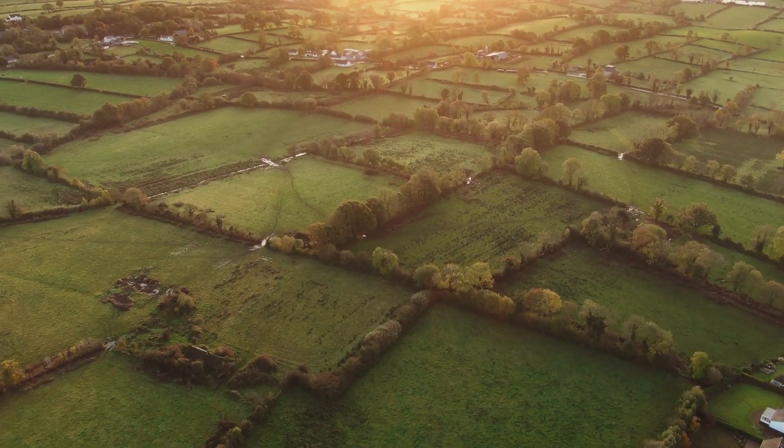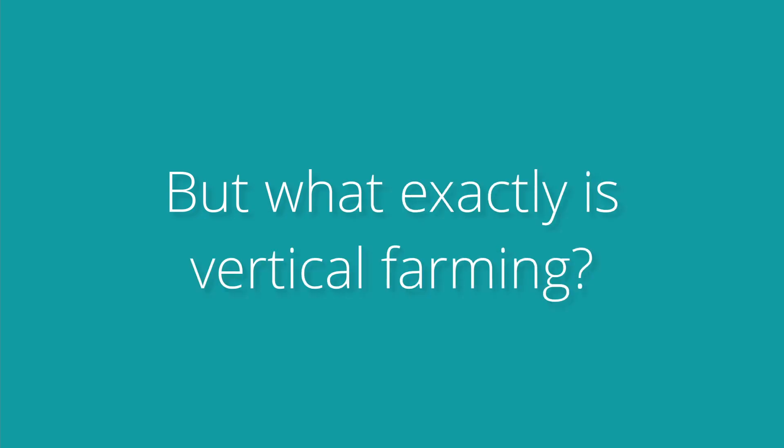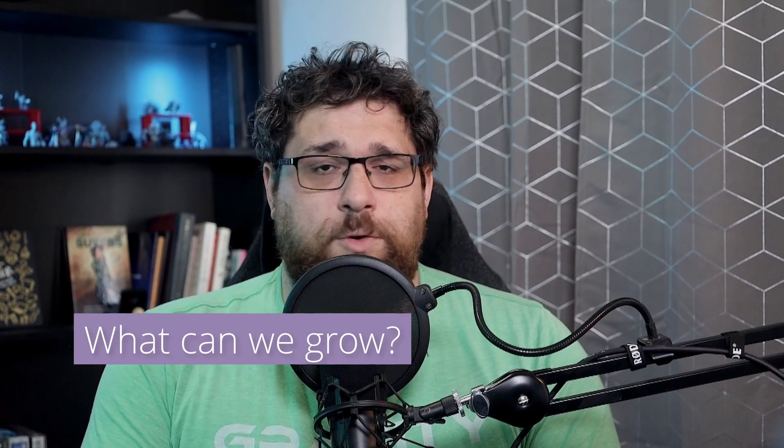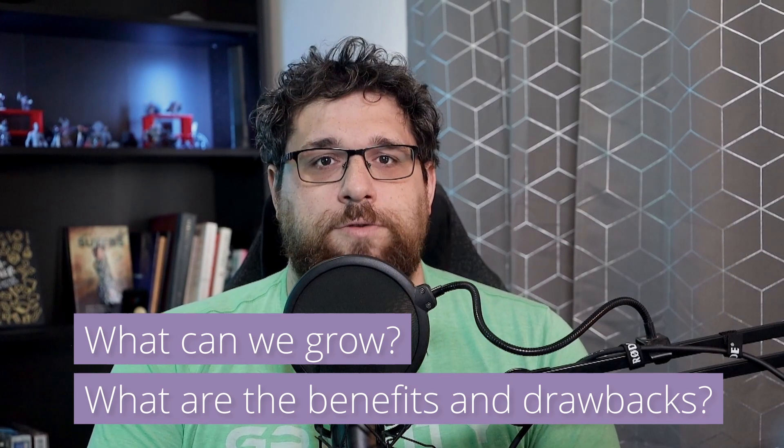Imagine a future where our food doesn't just grow on vast sprawling fields, but in towering skyscrapers right in the heart of our bustling cities. This isn't a scene from science fiction — it's a real and thriving innovation known as vertical farming. But what exactly is vertical farming? What can we grow in these high-tech green havens, and what are the benefits and drawbacks of embracing this approach?